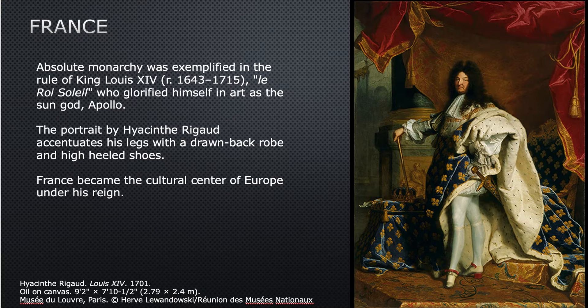That's enough of the Netherlands and the Low Countries. Now we're going to go back into a Catholic land — France — and we're going to see something that will maybe blow you away. In France, absolute monarchy was exemplified by the rule of King Louis XIV, Le Roi Soleil, meaning the Sun King. He gloried himself in art as the Sun God Apollo, and there's a lot of imagery of Apollo in his house.